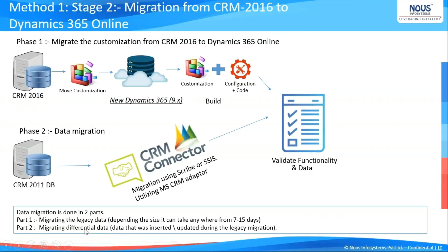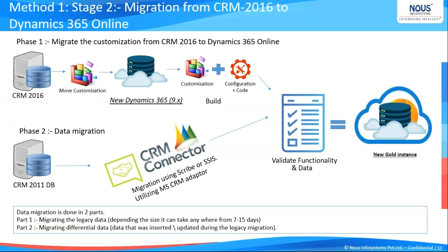Inside the differential migration, whatever data got updated or modified in those last 15 days during which the legacy migration was taking place — you select only that data and push it to the online environment. Once all data and customization are at one place, you can validate everything, and that's where you reach your golden distance. This process is feasible primarily if your base CRM 2011 environment was developed utilizing best practices — assuming the 80/20 rule: 80% of the work being configuration and customization, and 20% involving JavaScript, plugins, and Silverlight.